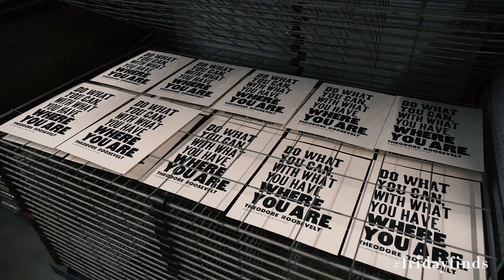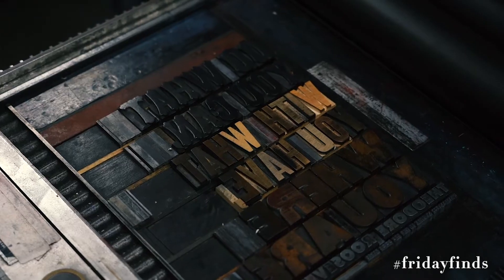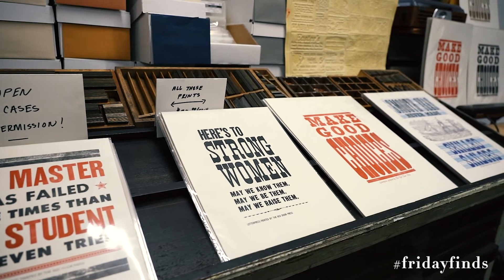They have antique letter presses. To watch them create this beautiful art form of making posters and prints, and to see them take each individual letter and make it happen is really amazing. I cannot recommend enough that you get down here and check out their studio.